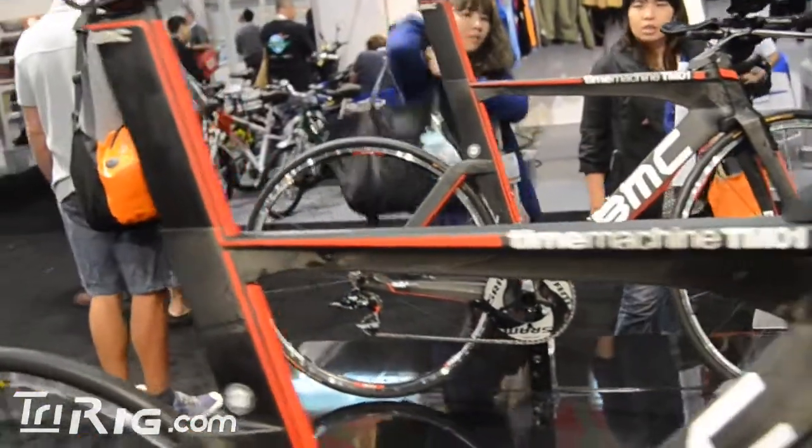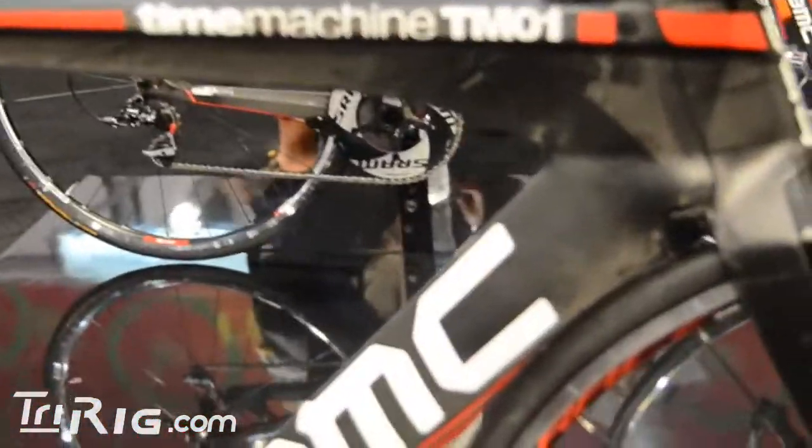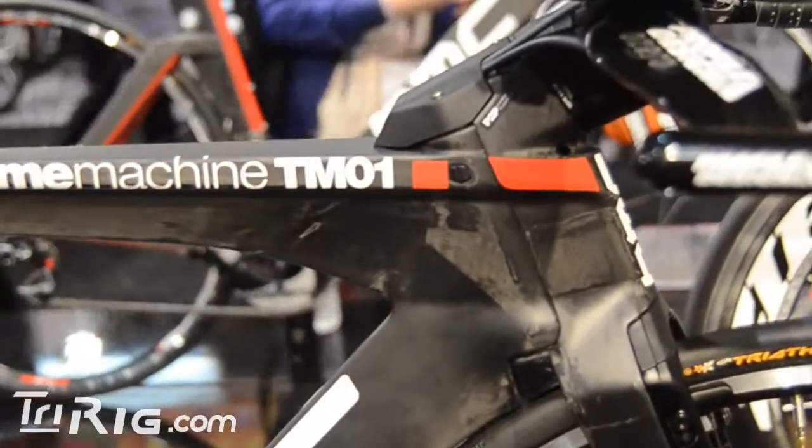Hi, I'm Nick Salazar with TriRig.com. I'm here with Andrew James of BMC. He's a product manager on the TM01. He's going to take us through the bike a little bit and just talk about the technical features and the aspects that went into the creation of the bike.